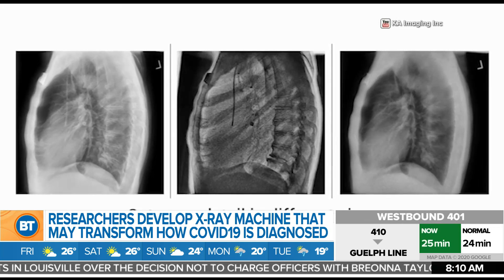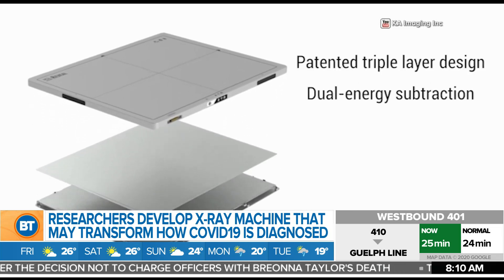This is pretty big. City News reporter Janela Massa joins us live now with more on this technology and just how much of a game-changer this could be.